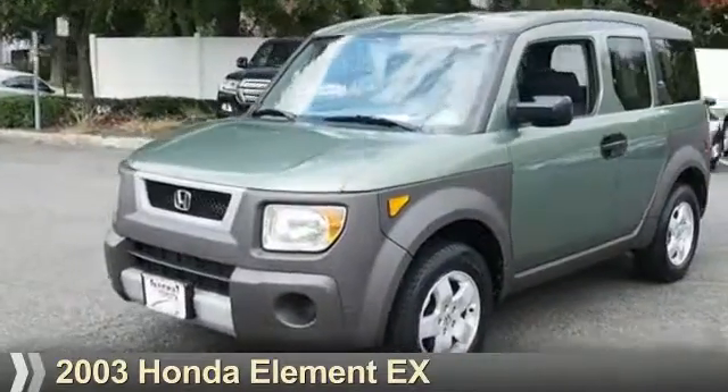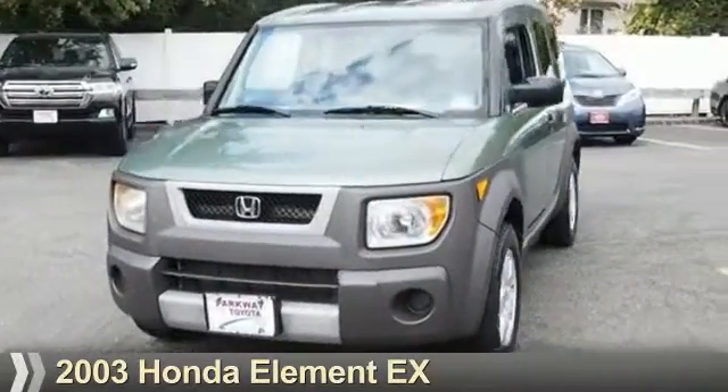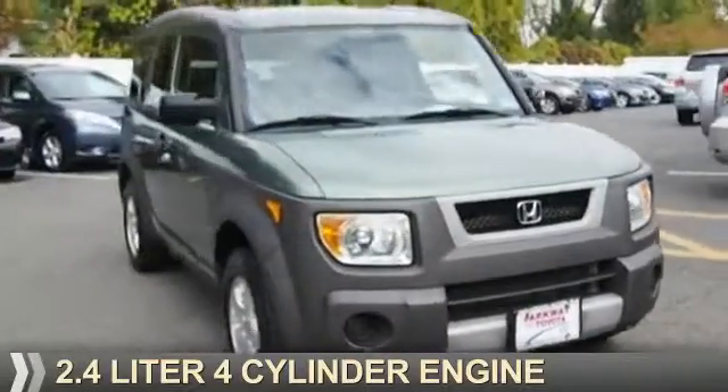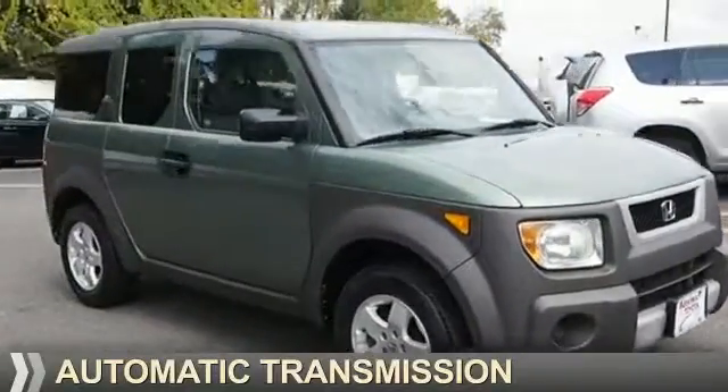Presenting the 2003 Honda Element. It's powered by all-wheel drive, a 2.4-liter 4-cylinder engine, and an automatic transmission.